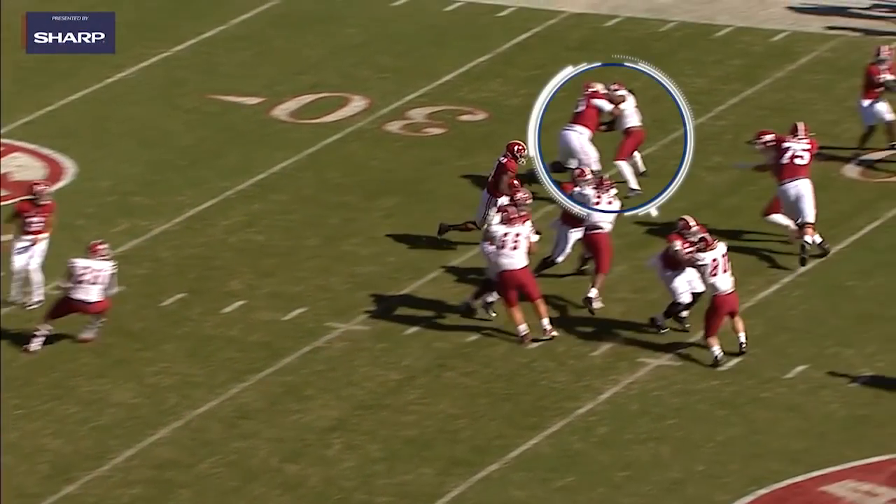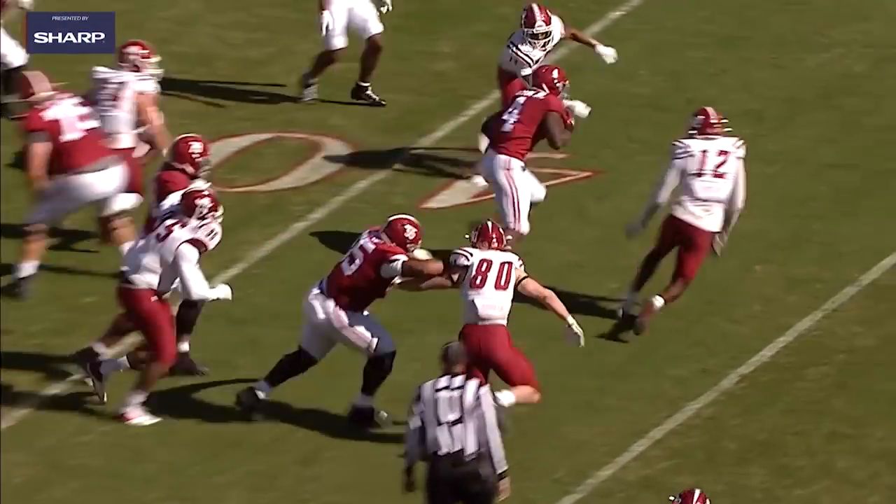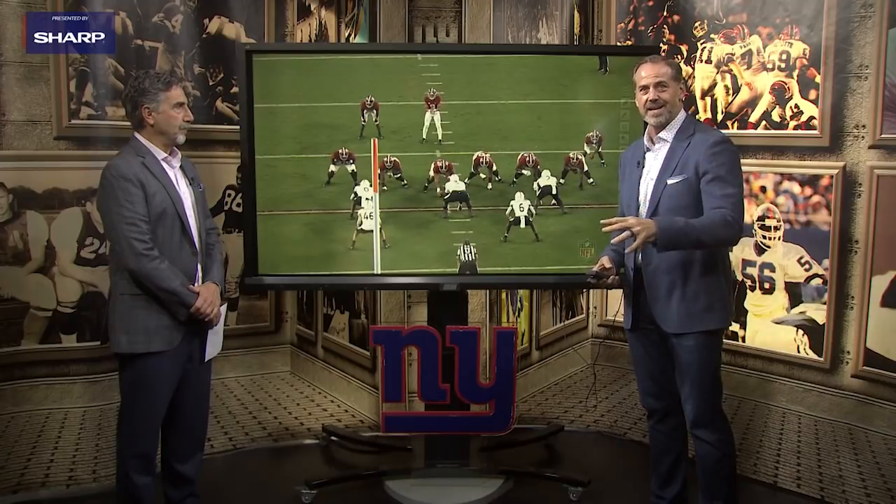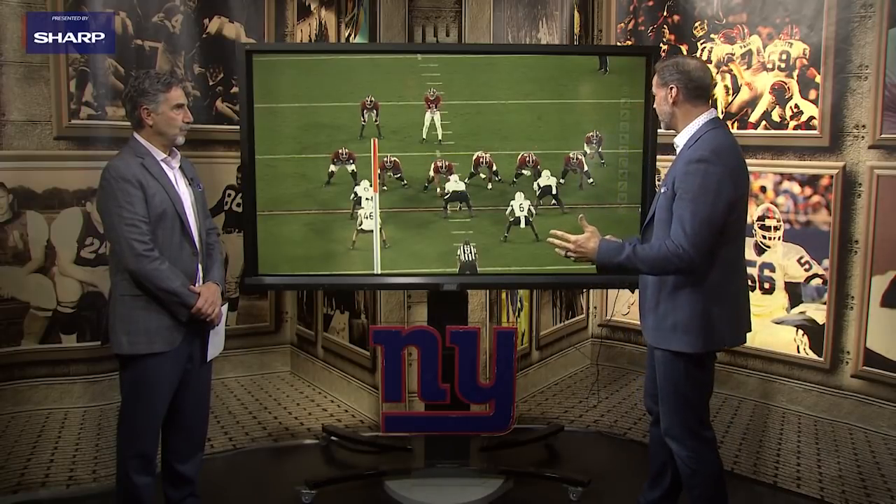He's versatile, also very powerful. Coming into the combine, there were people talking about him being the number one overall pick. So for the Giants to get Evan Neal at seven, I think they feel like this was a steal.